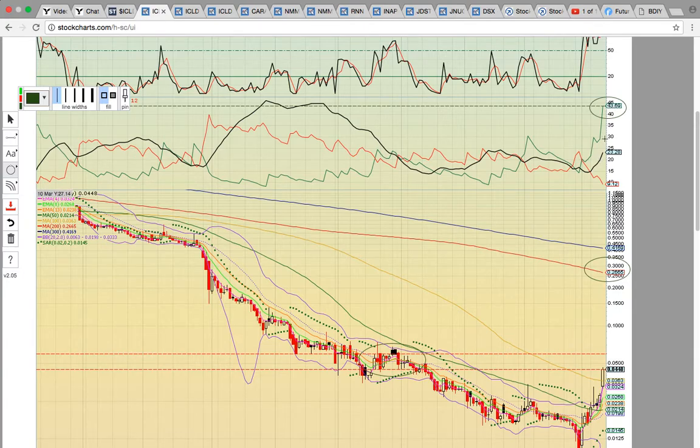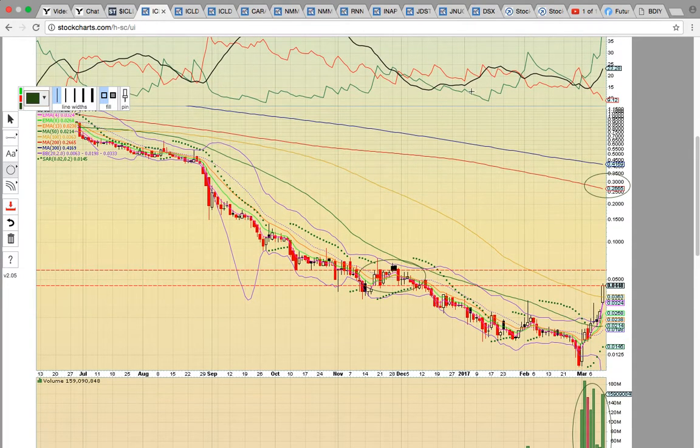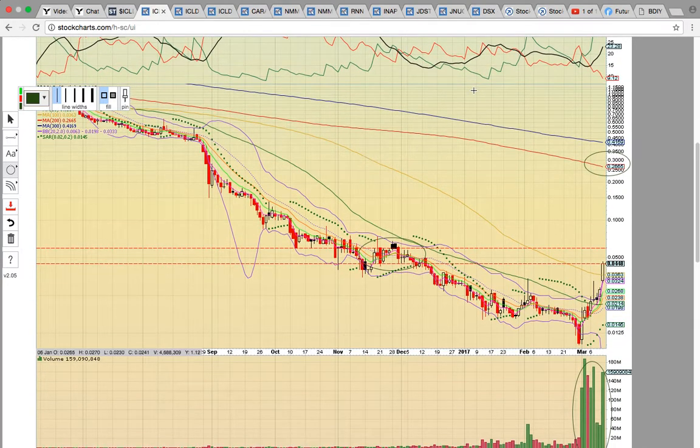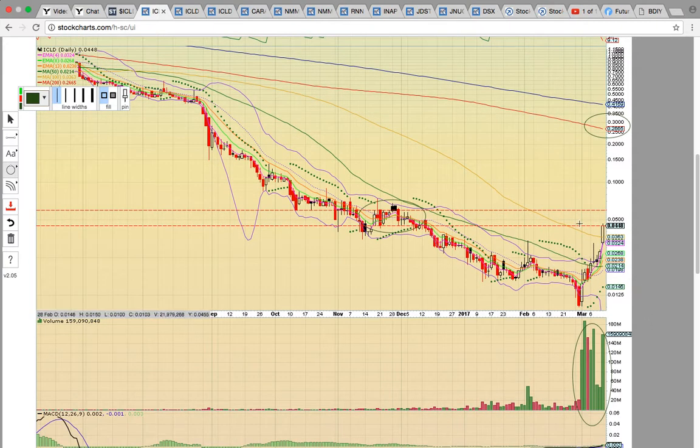If you look here on ADX with plus DI and minus DI, plus DI right here has gone parabolic. Notice how it's shot straight up. It's at its highest level in many months, and so this is just a signal that maybe the run is getting a little bit ahead of itself. The key on the chart here is the close above the 100-day simple moving average — that's this gold line right here. So it did close well above that level.